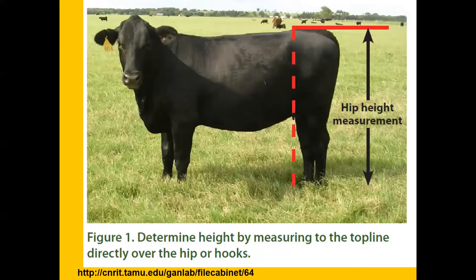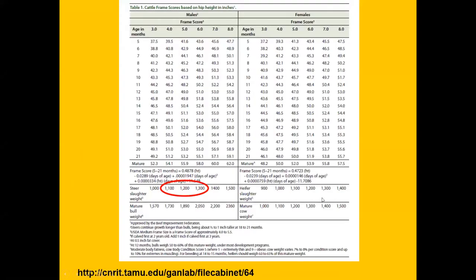Another important consideration is to look at the size of the animal — the hip height — and try to predict what it will be at its final market weight. This table from the Beef Improvement Federation shows that market steers at livestock shows typically range from about 1,100 to 1,300 pounds. If targeting a 1,300-pound weight at eight months of age, the animal should be about 47 inches at its hip.